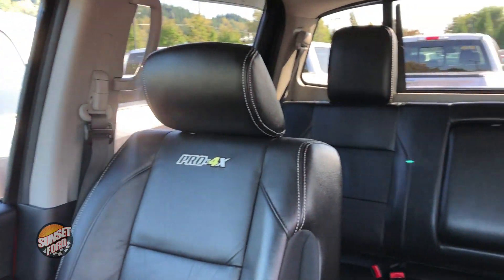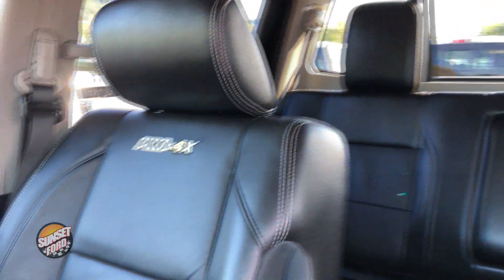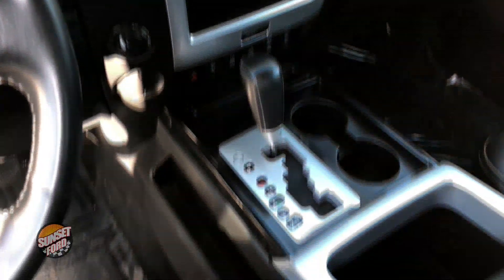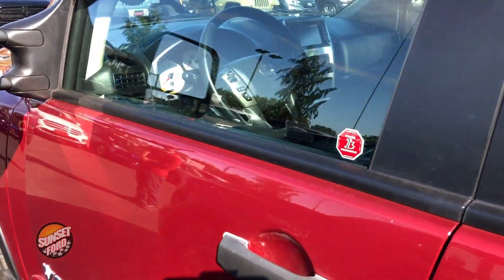Now taking you on the interior of this Nissan Titan, take notice of the interior. The leather — absolutely a comfortable ride. Very comfortable. Does have the moonroof as you can see. And making our way down, automatic transmission with power windows, locks, easy access to one-touch controls.